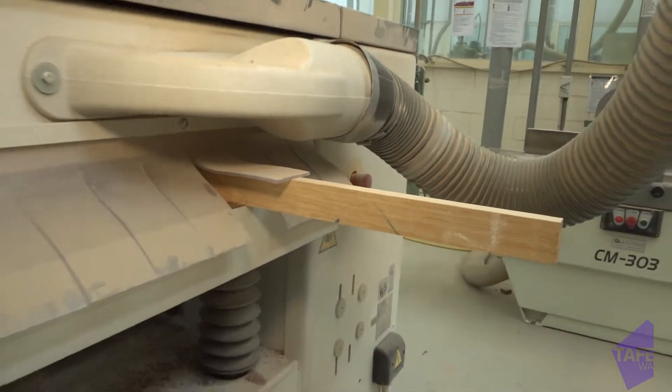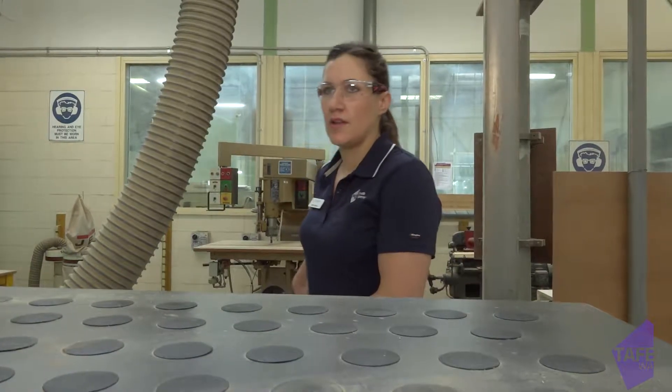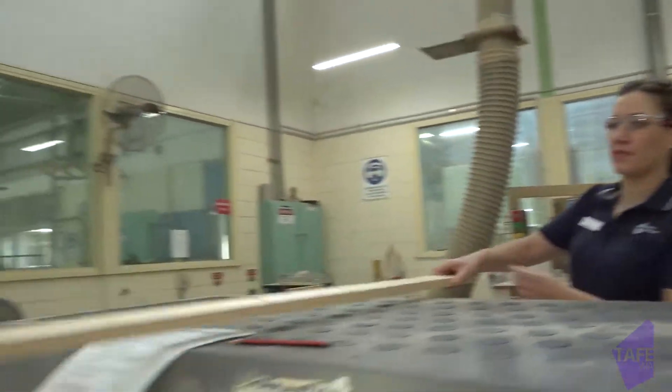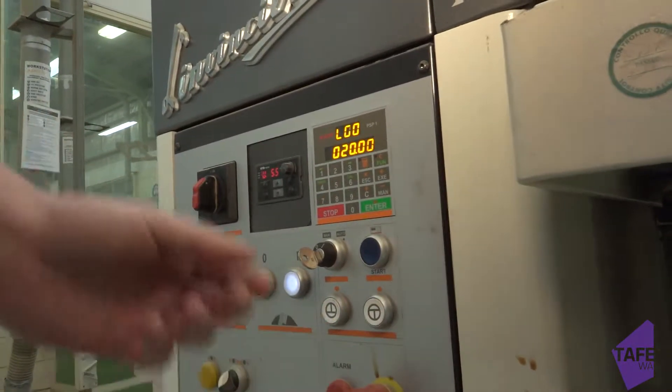I was actually a foreman at my factory at the time and was looking at other options available to me. When I saw this position for the academic support technician, it was very much along the lines of what I was already doing out in industry, but on a much larger scale. From there I started doing some relief lecturing, really enjoyed it, and applied and won a position in 2011 as a full-time lecturer. My lecturer is actually now my boss.